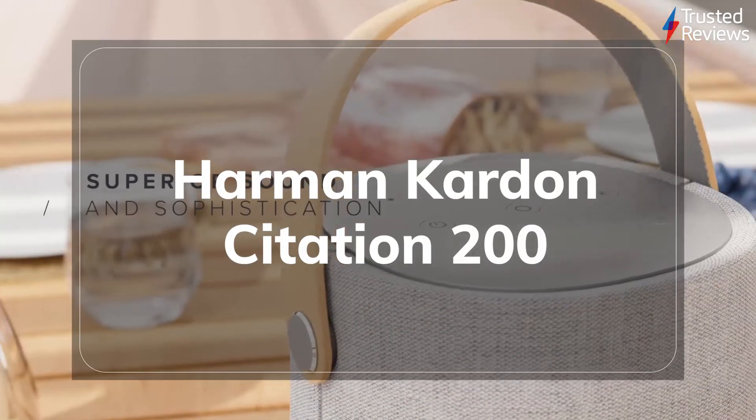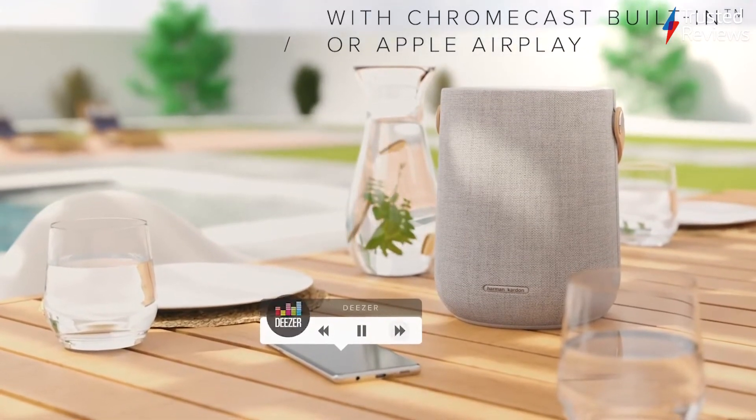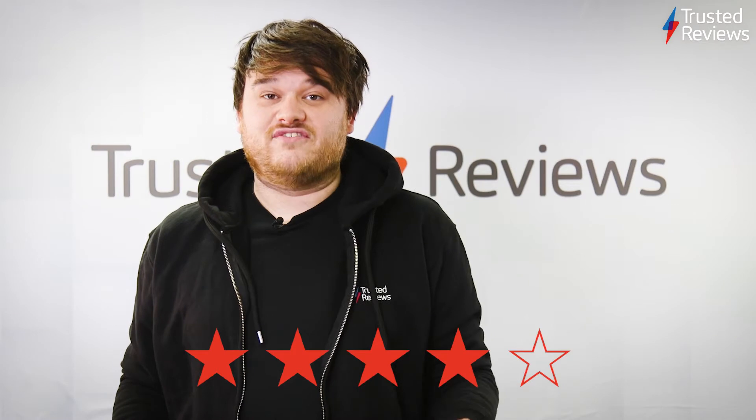The Harman Kardon Citation 200. It's happy in any room of the house or even outside in the garden. The bass performance can sometimes be a bit over-enthusiastic, meaning it won't suit everyone's tastes, but it's still an accomplished speaker with handy smart skills. It's scored 4 out of 5.